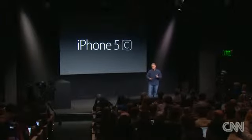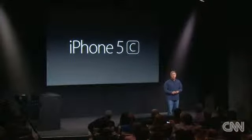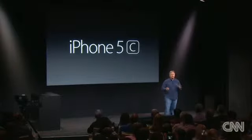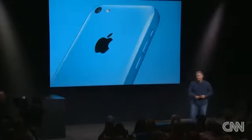The iPhone 5C is made with all the incredible technology the customers have loved with the iPhone 5. It has an incredible all-new design — one that's more fun, more colorful than any iPhone we've made yet. And it's really stunning.